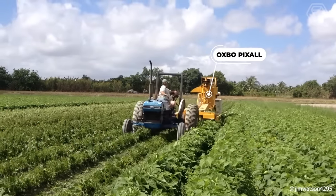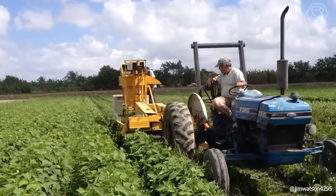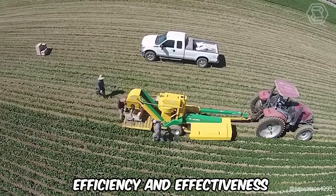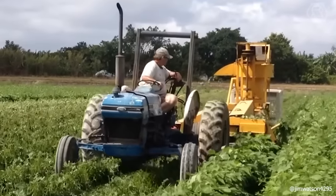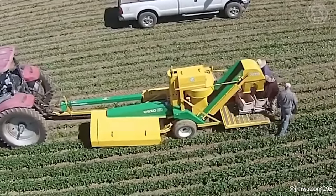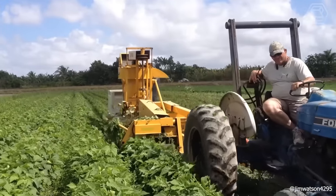For over 30 years, producers of string beans, butter beans, and southern peas for the fresh market have depended on the Oxbow Pixel Bob Harvester for its efficiency and effectiveness. Renowned for its cutting-edge harvesting technology, this harvester enables growers to remain competitive in a market increasingly challenged by the scarcity of dependable manual laborers each year.